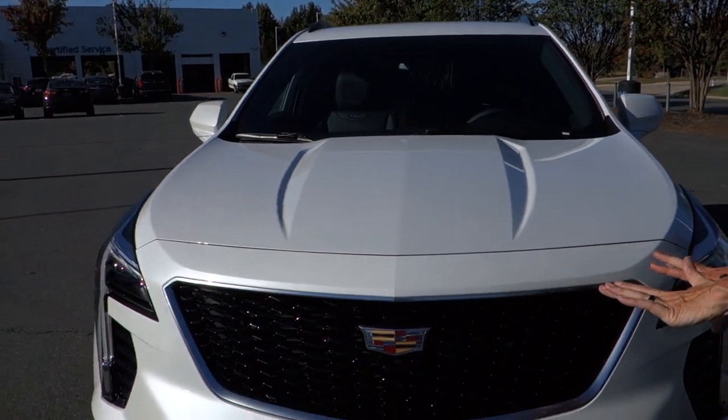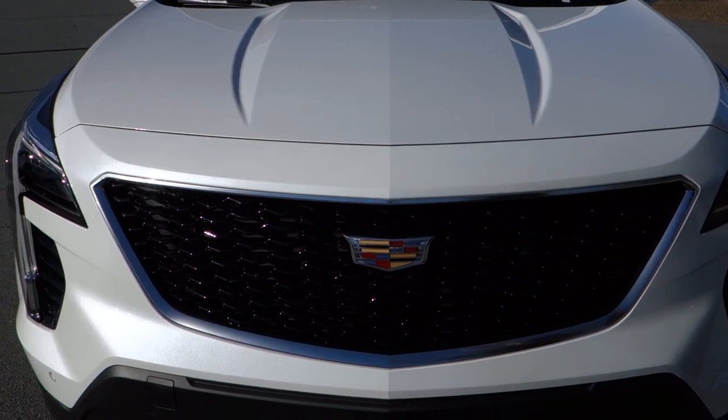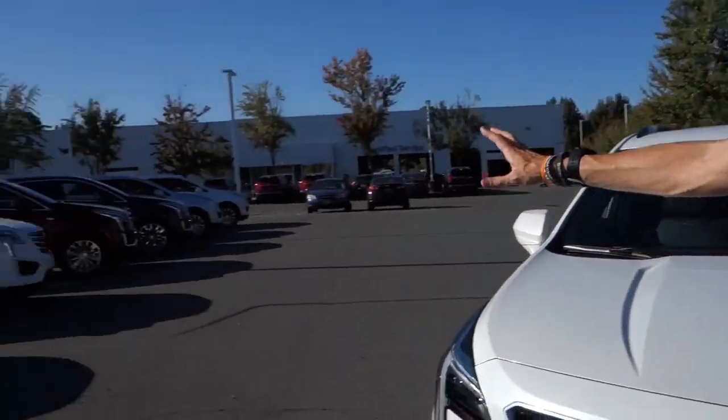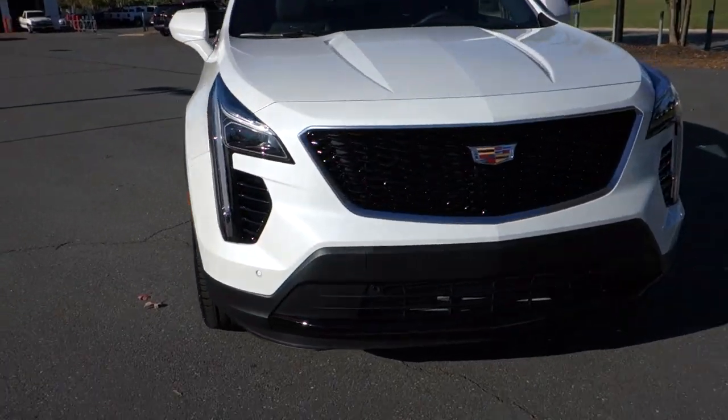First, let's take a look at this front end. Based on the size you can tell it's smaller. If Manny can swing to the left, there are a bunch of XT5s right back here behind him — that'll show you the front half of an XT5. This one is smaller in the front.